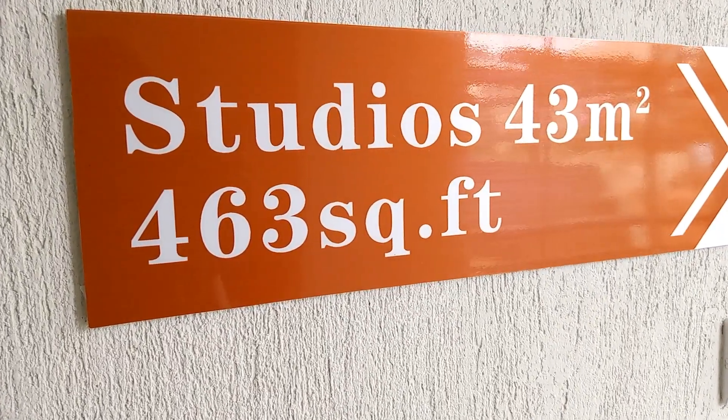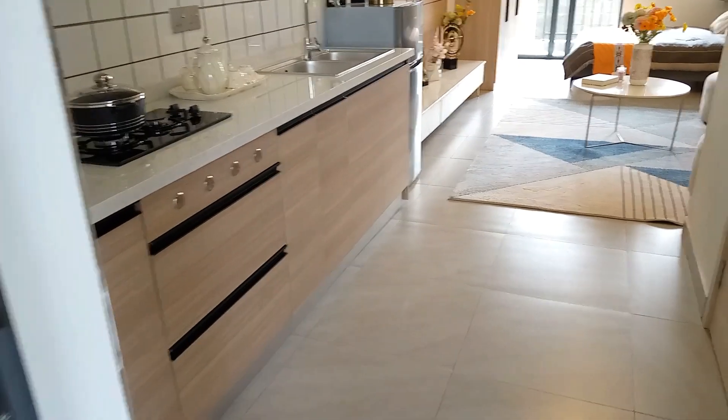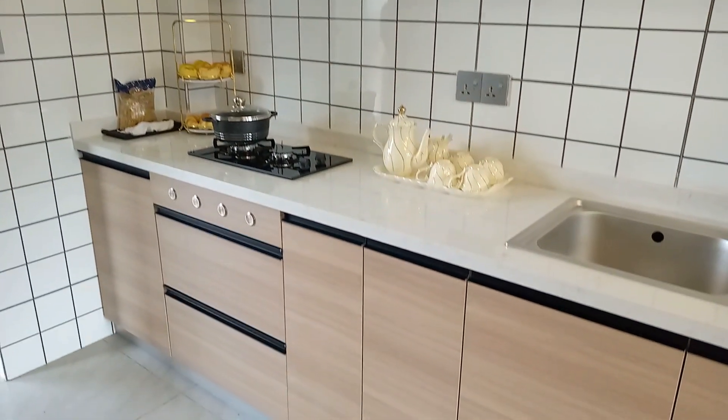In today's video, I'll be taking you on a tour of a one-of-a-kind residential development that is located in Roaka Town. We are going to first see the studio in this video, and in the next videos, I'll be taking you around the one- and two-bedroom apartments. Stay tuned.